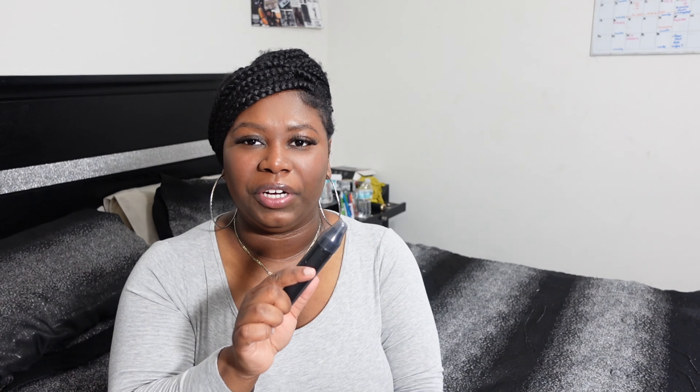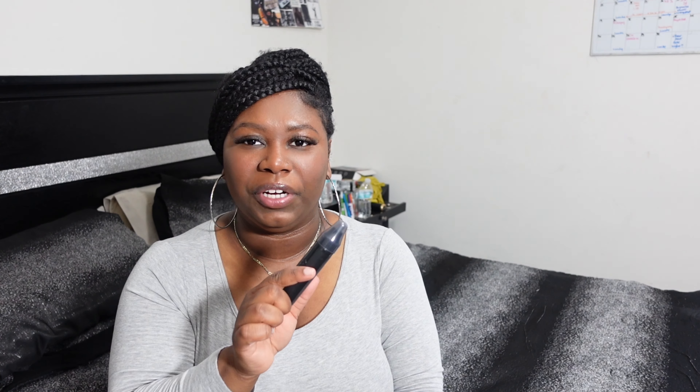Sometimes barbers do it for you, but this is for him to have at home. Next up I got this car vacuum that the reviews said was good, so I'm definitely going to test it out. It comes with a little attachment piece so you can clean out the car when you don't want to go all the way to Hoffman's to use their vacuum.